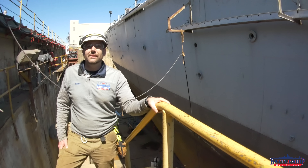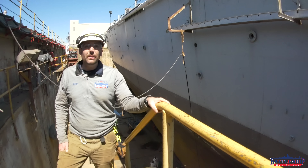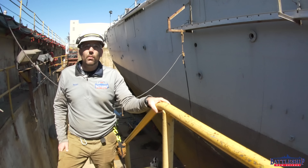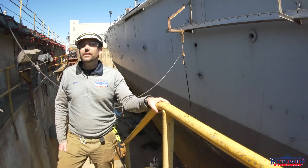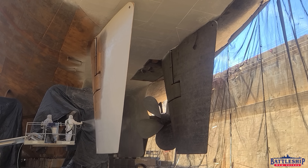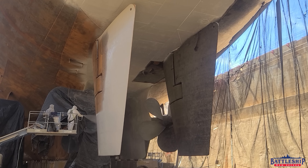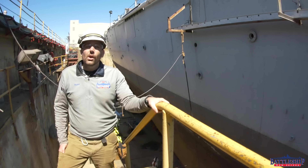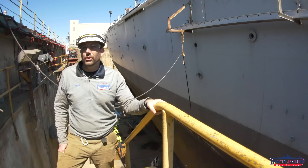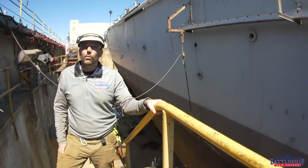Just because our wind water line is in fantastic condition now doesn't mean we aren't going to do some extra work to it while we're here in dry dock. Our plan is to go about three feet above our normal water line for the entire length of the ship when we're painting — that's more than enough for the small waves we see on the Delaware River. In addition to the system of coatings on the hull — three layers of paint thick, or 30 mils thick — we're also going to put two additional coats along the wind water line, about three feet above and about three feet below the water line. These coats are going to be in different colors than the coats below so that we can see as they're worn away over time.